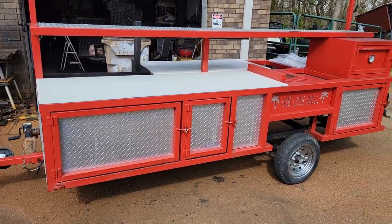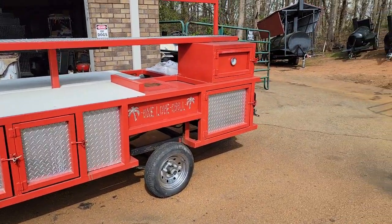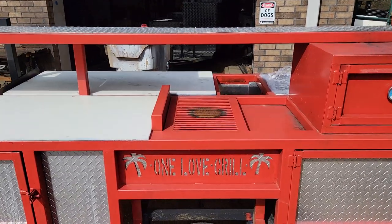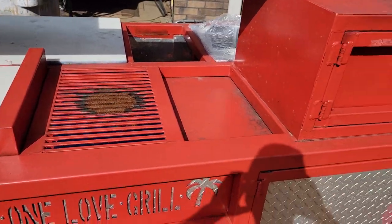You got this huge prep area here. Chrome rims. You can put your logo there if you like — I have a lady that can cut logos for you.